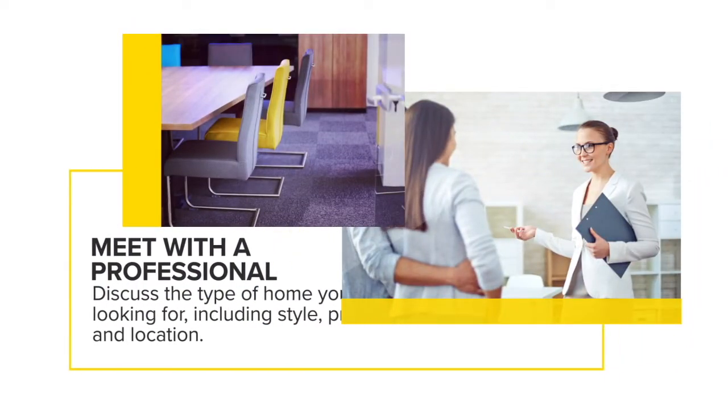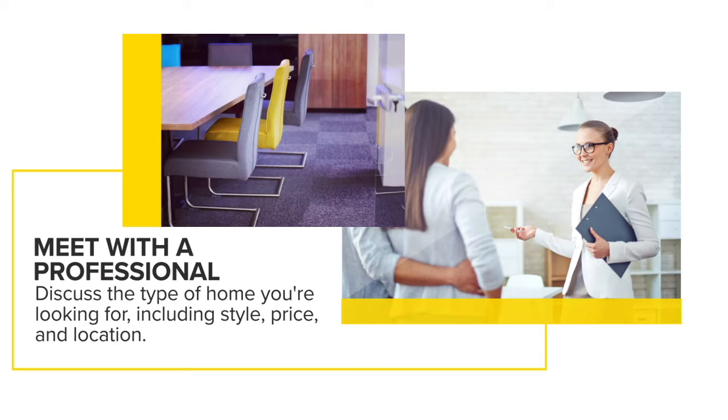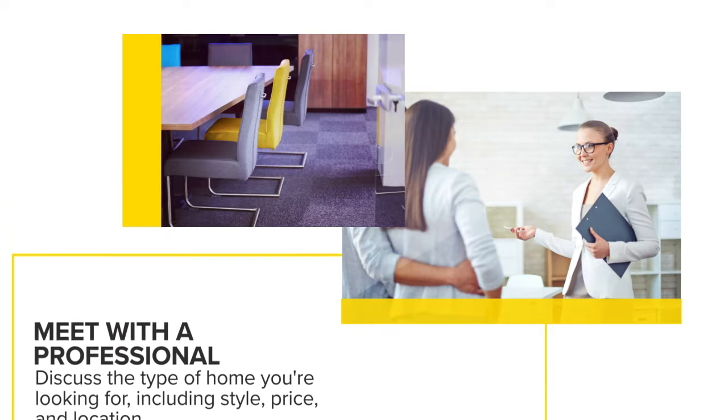Find a professional that you're comfortable working with, somebody that you trust will help you find the home that you're looking for, the price that you're looking for, and the location that you're looking for.